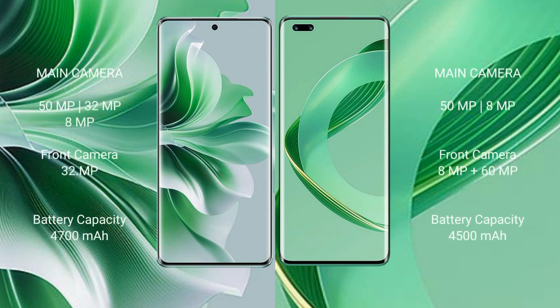Oppo Reno 11 Pro rear triple camera setup: 50MP plus 32MP plus 8MP, front camera 30MP. Huawei Nova 11 Ultra rear triple camera setup: 50MP plus 8MP plus 12MP, front camera 8MP plus 60MP.